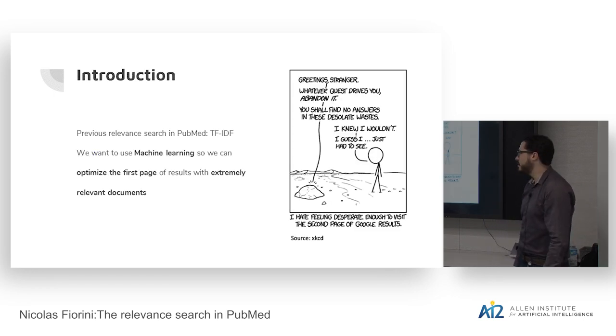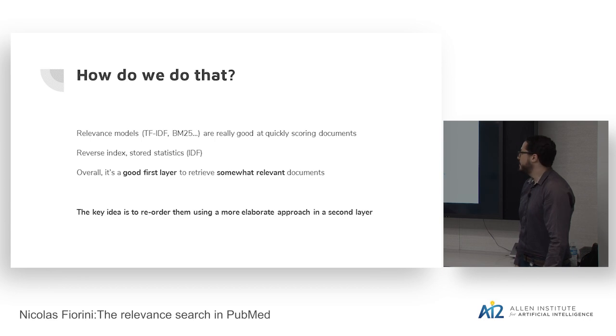The previous system we had was a TF-IDF-based system, and we wanted to use machine learning to optimize, especially the first page, to provide users with an experience similar to Google. Many new users expected a system that would behave like Google — meaning free text queries and a smart system that could easily identify relevance. The idea is to optimize the first result so much that if you have to reach another page, it means you'll probably find nothing interesting.